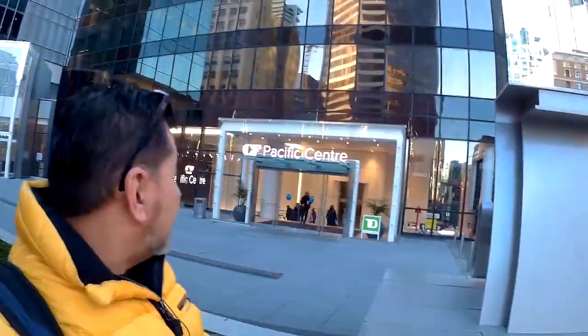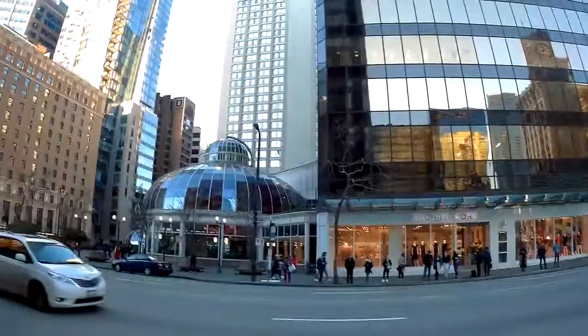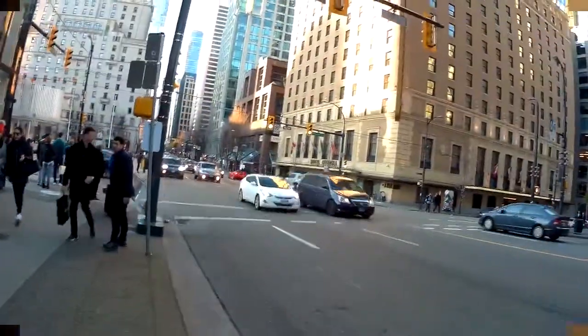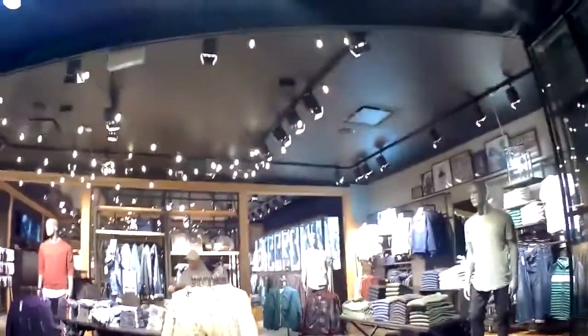Hello my friends. Today I want to show you the first mall that was built in Vancouver, and it's called Pacific Centre. You can recognize it by its entrance, which is a nice round structure. The Pacific Centre Mall holds more than 120 different stores and businesses. Of course you cannot tell that by looking at it from the outside, because most of the stores are underground.